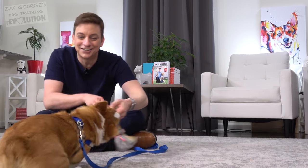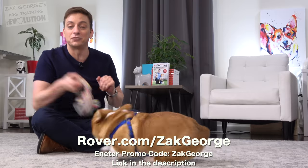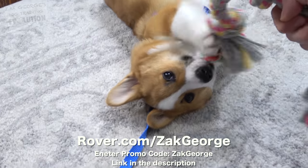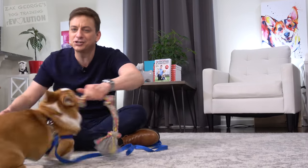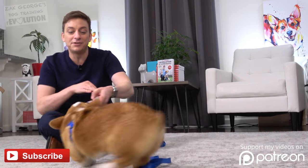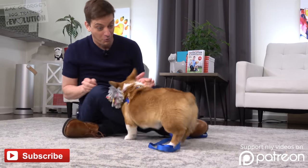Click thumbs up for Pancake — he did a good job. If you need help from time to time, check out our sponsor Rover. Visit rover.com/ZachGeorge and enter promo code Zach George to get $25 off your first booking. Make sure you subscribe to my channel and pick up a copy of my book too. We'll see you guys in the next video. Good job, Pancake — you rock.